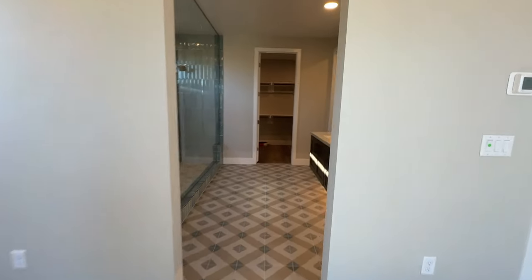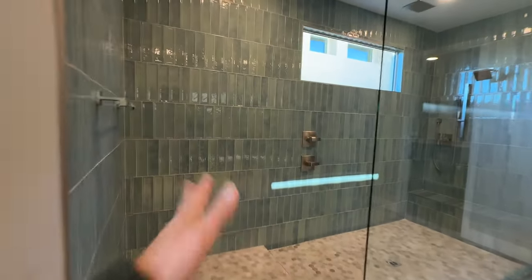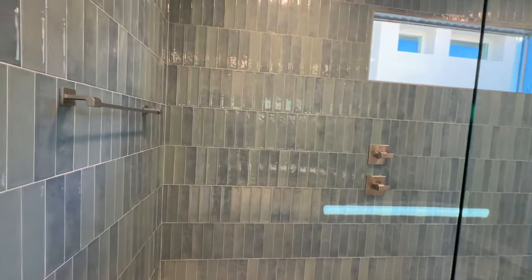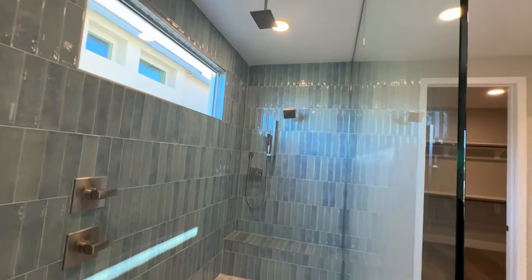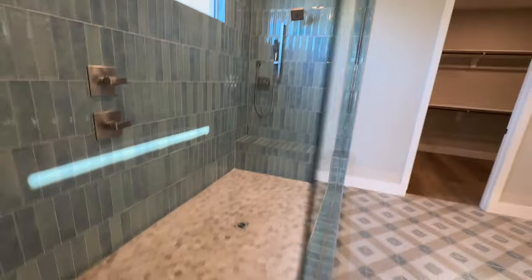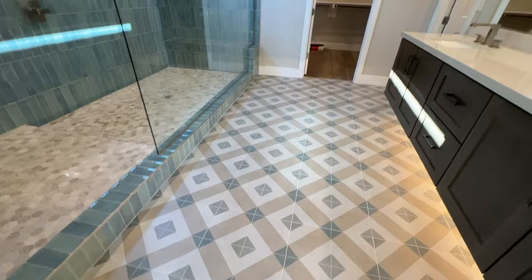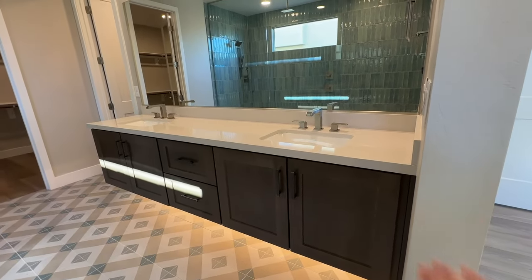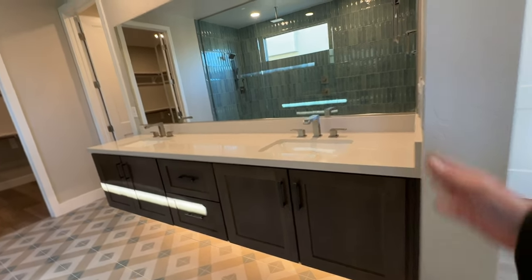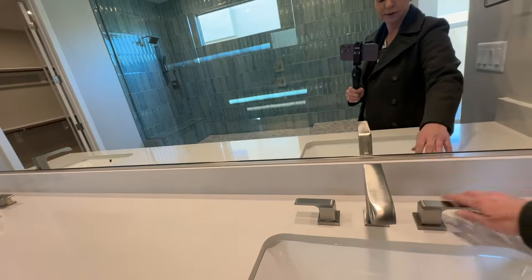They got the spa shower — this was an upgrade with the stacked beautiful blue-green tile, my favorite pattern. Then the honeycomb flooring with the rain head and the bench. It coordinates nicely with the floor tiling we selected. The upgrade also included this free-floating cabinet with the lights underneath. For the double vanity, they picked brushed nickel hardware — the more modern-looking brushed nickel.